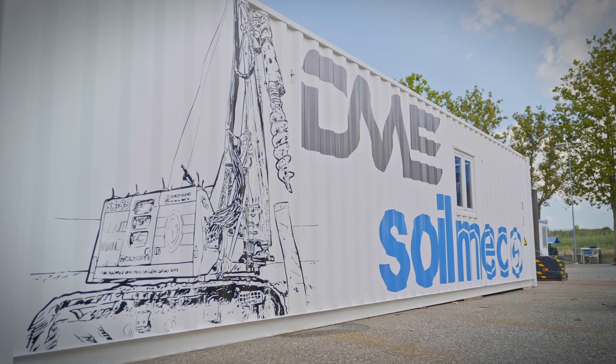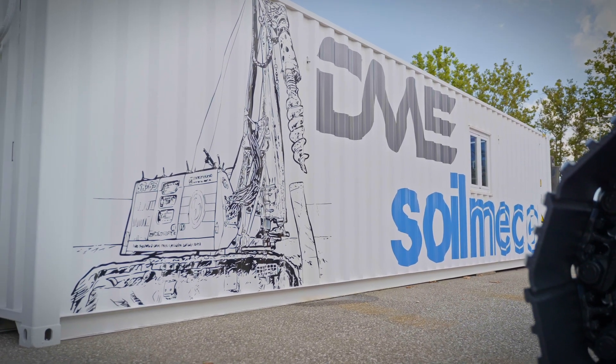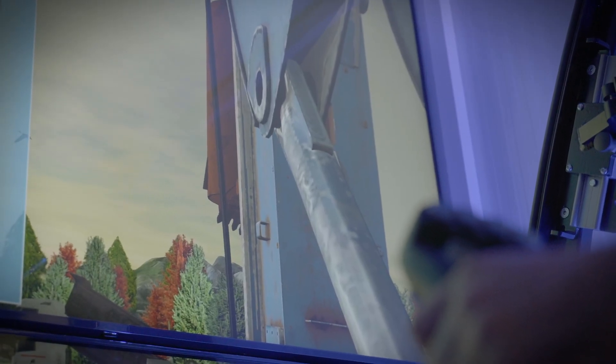From today you can take advantage of Soilmec pile technology in the easiest and safest way. Thanks to a real Soilmec cabin housed in a 40-foot container, you can enjoy a real training center for LDP blue tech piling systems in Kelly and CFA technologies.